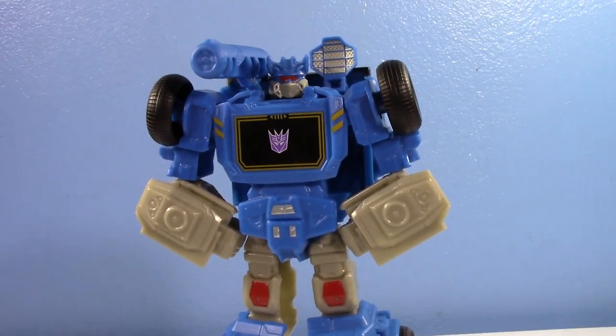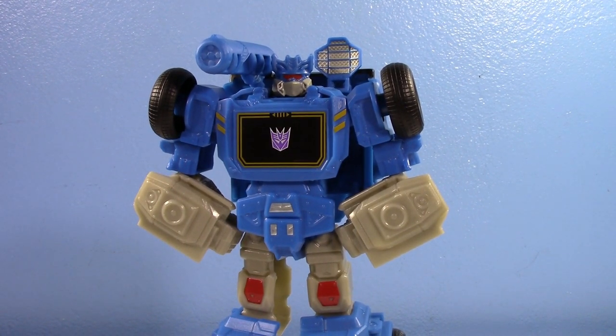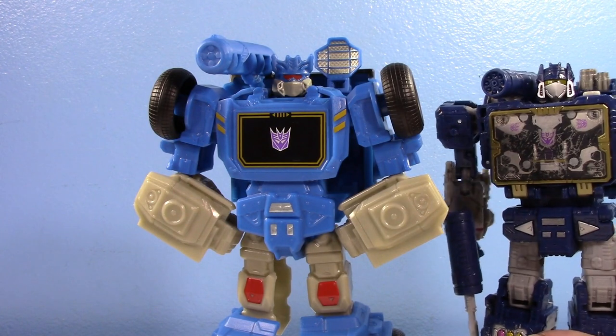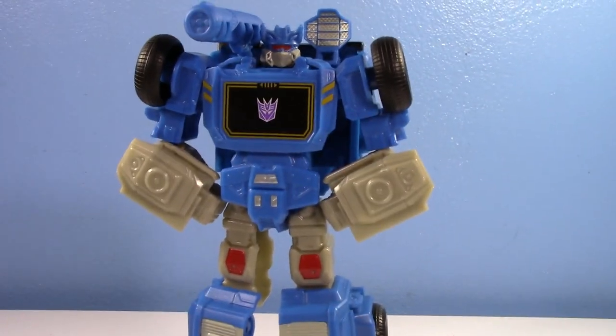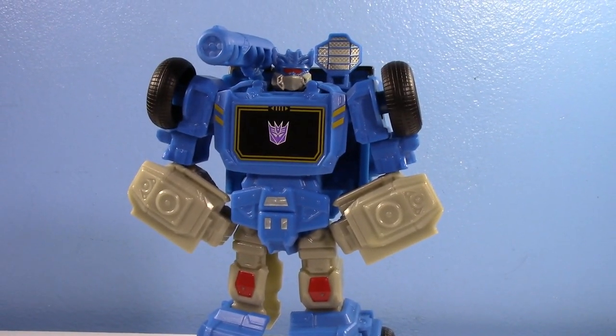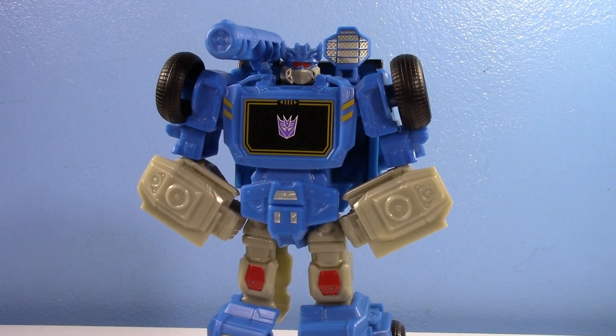Alrighty guys, that's my review. I hope you enjoyed. Make sure to comment, like, and subscribe — check my social media links, PO box address, all that down in the description below. Let me know if you guys want me to review Earthrise Soundwave, because I did get him. I actually have him out because I'm thinking about comparing Earthrise and Siege. I already did an old versus new on Soundwave with Siege and G1, so I don't really know if I need to with Earthrise. But let me know if you want to see that. Alrighty guys, I'll see you in the next video.